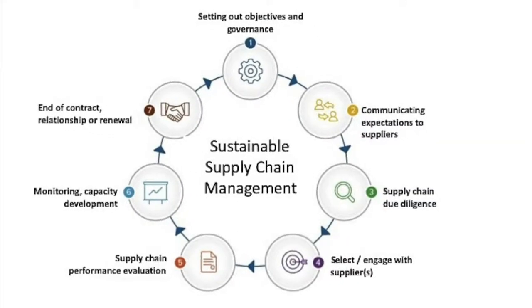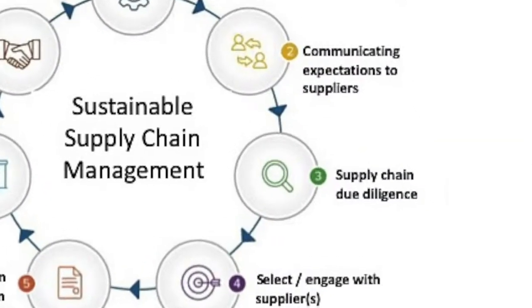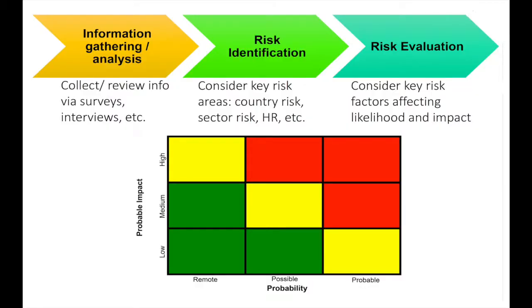In this next step, the aim is to better understand your supply chain footprint and to start identifying risks so that you can prioritize which suppliers to include in your program. This usually involves developing a detailed supply chain risk map which traces the flow of materials and information, and will also involve carrying out due diligence and information gathering on human rights, labor, environmental, and corruption risks at every step of the production chain.